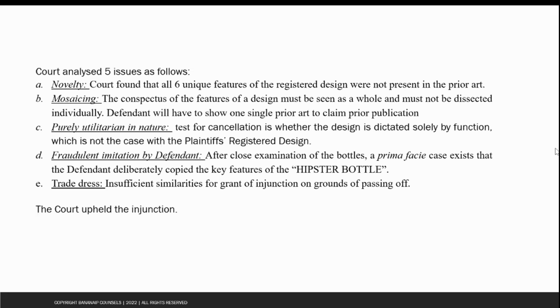Further, the court found that the nature of the design was not purely utilitarian, and said that the test for cancellation is whether the design is dictated solely by function. This was not the case with the plaintiff's registered design. Although the court noted that features such as the dimpled bottom help aid the stability of the bottles, it was not solely functional in nature and had some aesthetic value as well.